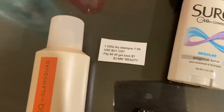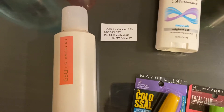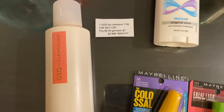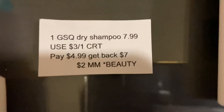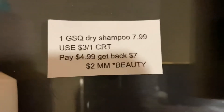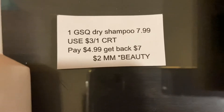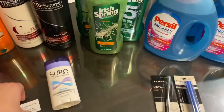The last deal I have is on GSQ. As you guys know, we've been getting those hair clips for free these past few weeks. The deal changed a little bit, but if you've received a $3 off any one GSQ hair care CRT it'll be a money maker. I bought the dry shampoo for $7.99, used a $3 off any one GSQ hair care CRT, paid $4.99, and got back $7 in Extra Care Bucks, making this a $2 money maker. The dry shampoo does track toward beauty.